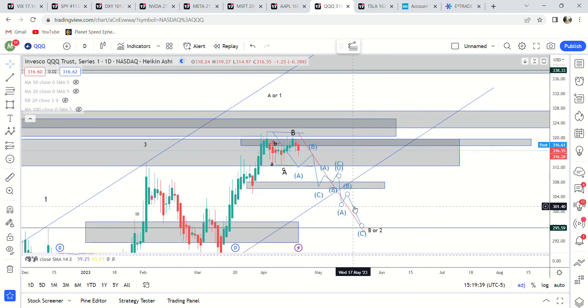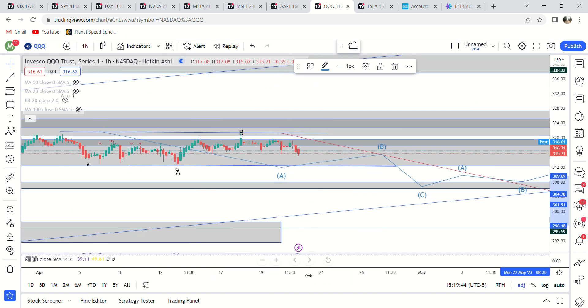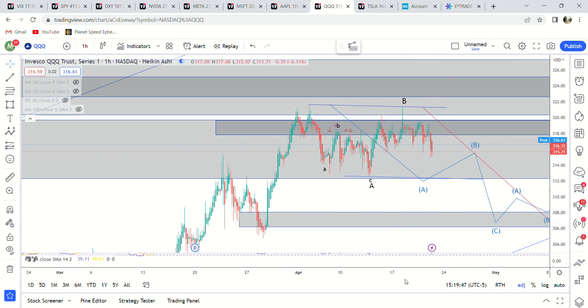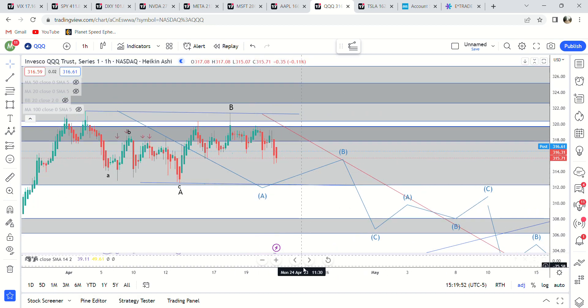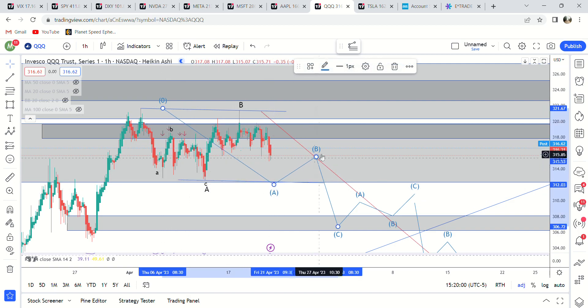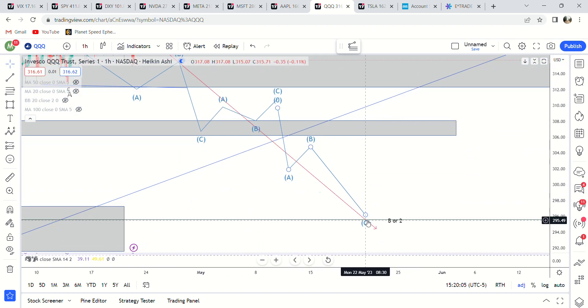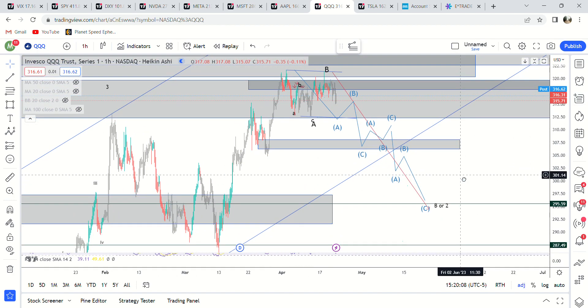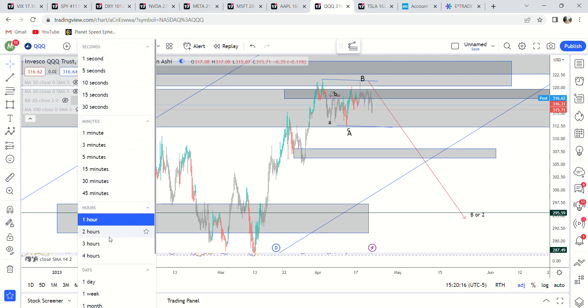QQQ — what is there to say? If you go down to the one-hour time frame and look at this, you can try your best with any type of charting technique to figure out what this is. My best guess is it could just be ABC: the start of ABC right here, pull back, C wave down to here, pull back, and then get another move down. My target is 297 — that's a 0.38 fib, which is why it's my target.